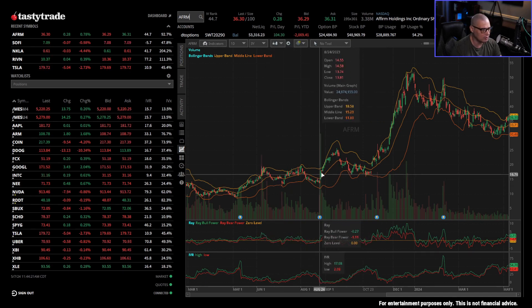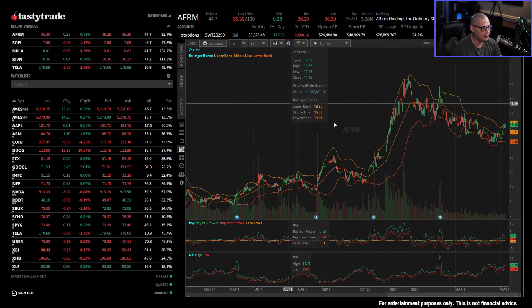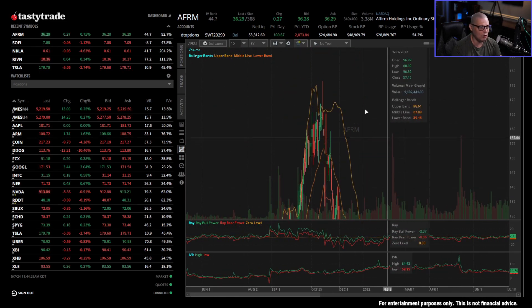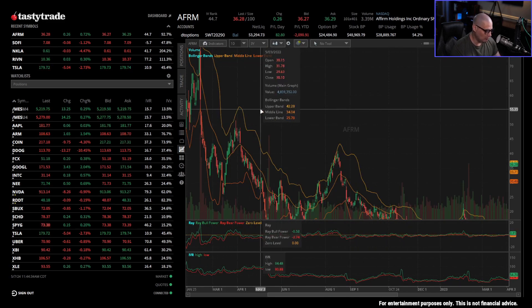Same thing with something like Affirm. Actually, Affirm's chart doesn't look too bad — it's trading at $36 — but this thing used to trade for almost $200, and that's not even two years ago. That's another example of a stock that has come way down.